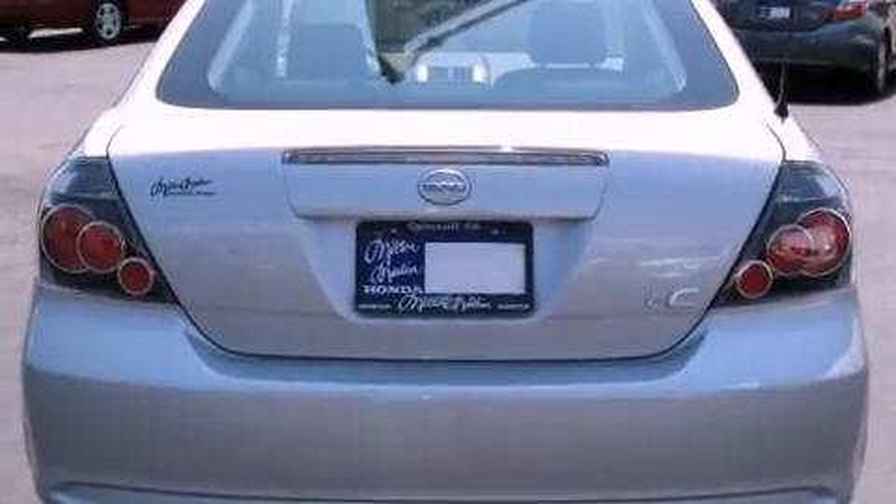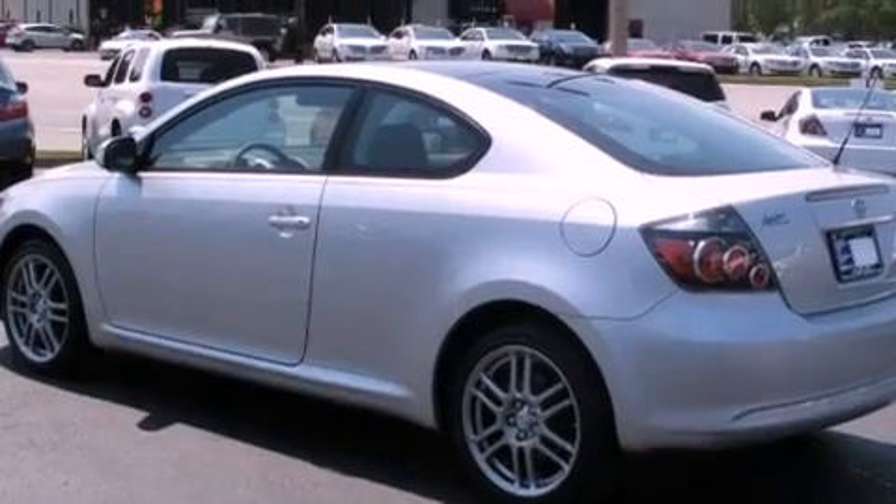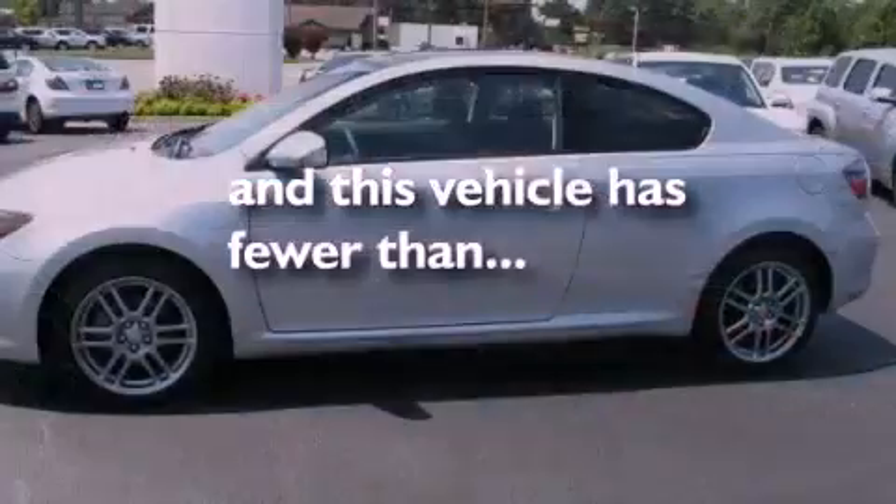All of the following features are included: air conditioning, an audio equalizer, side curtain airbags, and this vehicle has less than 31,000 miles.